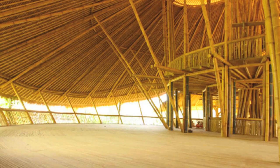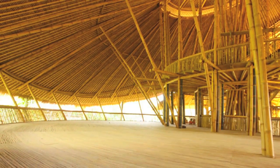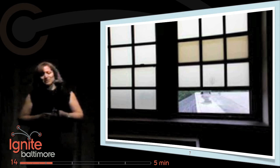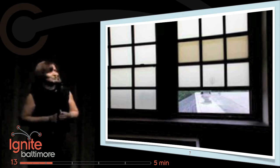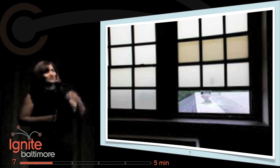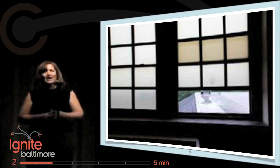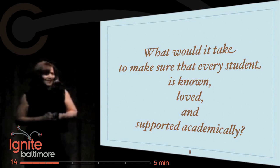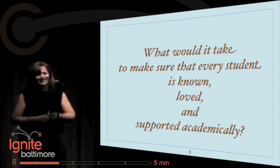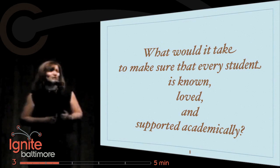This is a beautiful school designed in Indonesia by the villagers. They call this building the heart of school. When we had the opportunity to renovate a school building, we wanted to get to the heart of our school. When we got the keys to Hamilton Middle School in Northeast, this was one of those buildings where kids literally threw desks out the windows. And when I walked through and felt the message of this building, that actually may have been the proper thing to do. So we decided to use this question to design our space: what would it take to make sure that every student is known, loved, and supported academically?